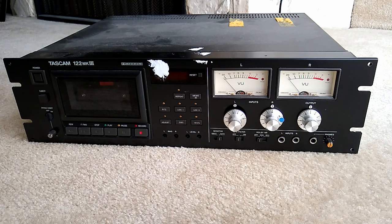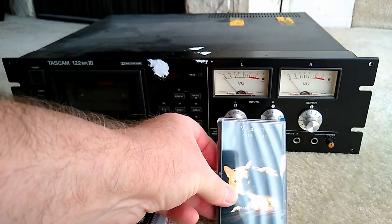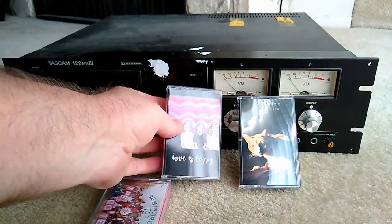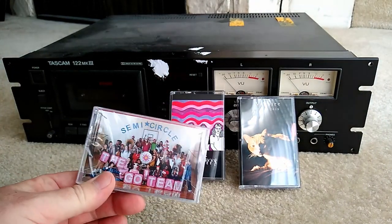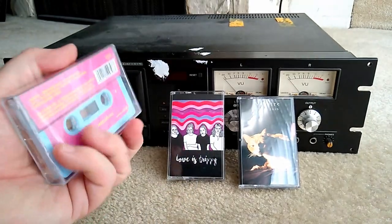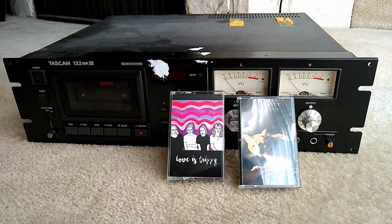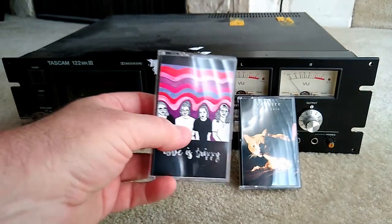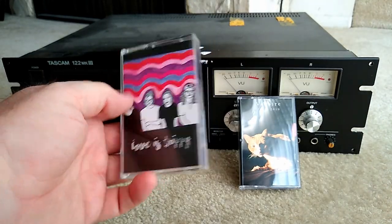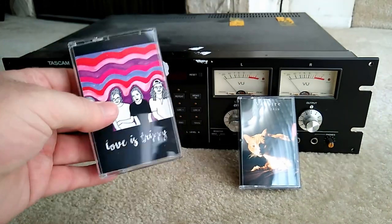Cassettes are kind of coming back. I actually have a stack here — this is all stuff made in the last year. Everybody who's making vinyl is also making a cassette copy of everything. I don't think cassettes are going to make as big a comeback as vinyl, but they are being put out. This is a little band from Fort Worth, and I think the only hard copy they did of this is actually a cassette.